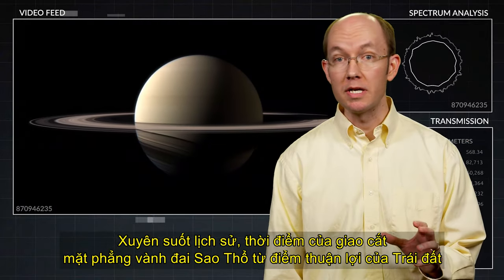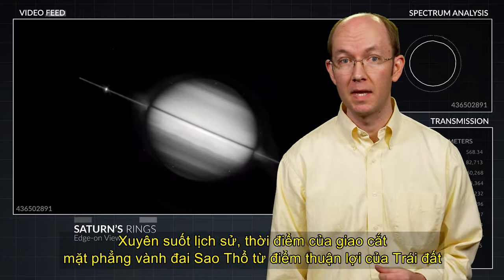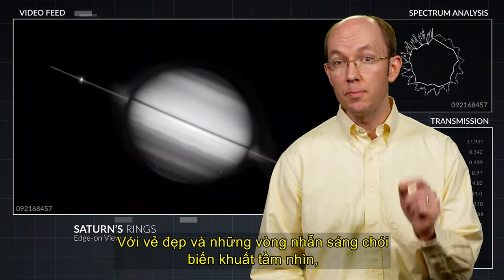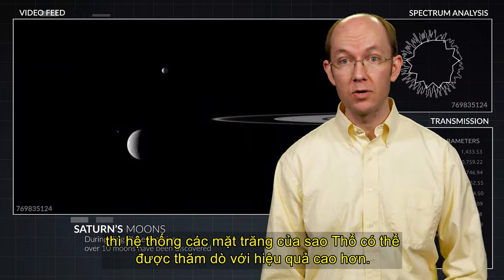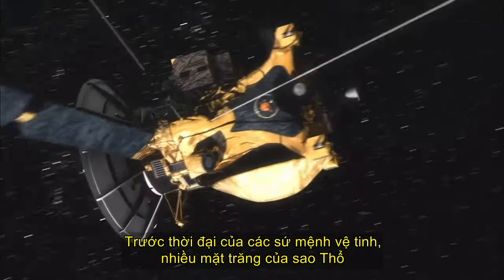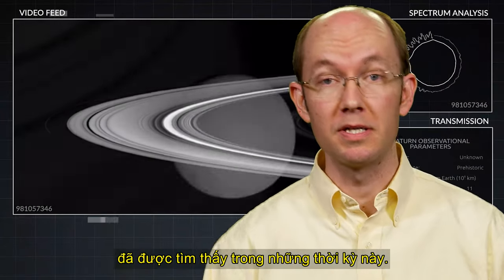Through history, the times of Saturn's ring-plane crossing from Earth's vantage point have been periods of great discovery. With the beautiful and stunningly bright rings out of view, Saturn's system of moons can be probed with greater effectiveness. Prior to the era of satellite missions, numerous of Saturn's moons were found during these periods.